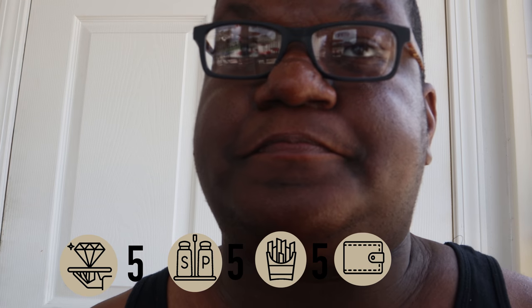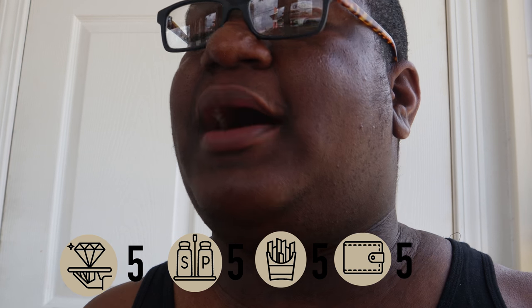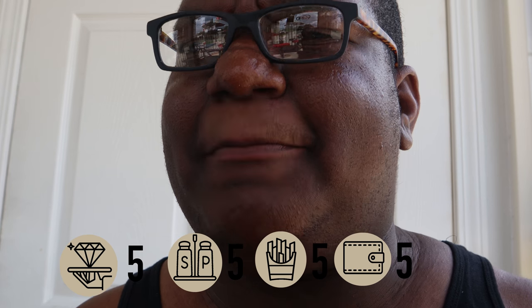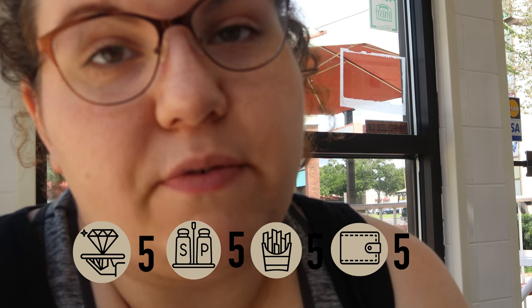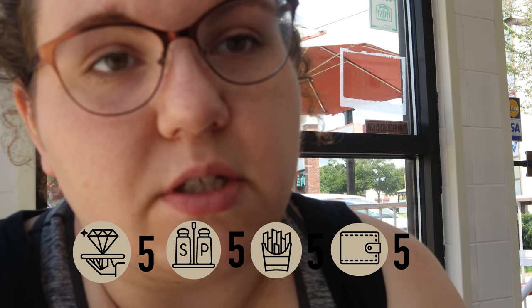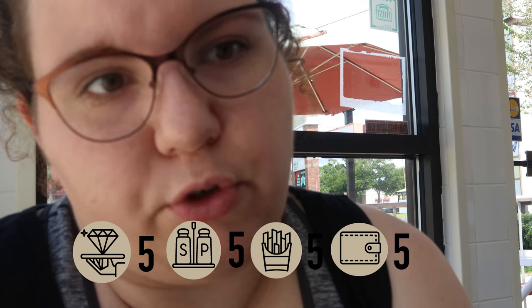Value — definitely giving that a five. We just paid 16 bucks for two people. Their menu doesn't have a combo situation — everything is separately. But still, 16 bucks for two people, you can't beat that. I can't think of anywhere else to get that unless you get the value menu at McDonald's — but who wants that? So definitely value a five. They have many different options and different price points, so it really is a good bang for your buck.